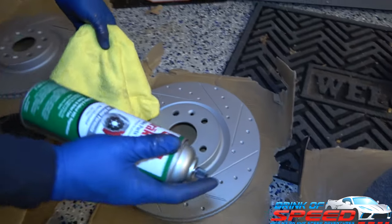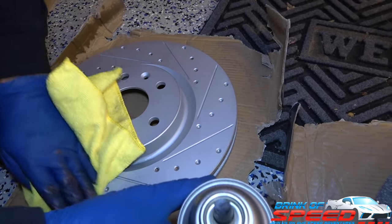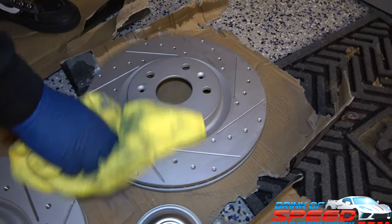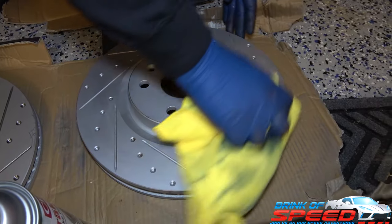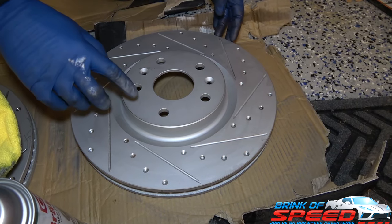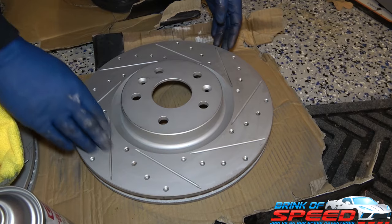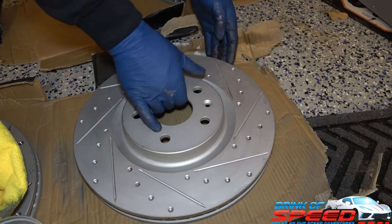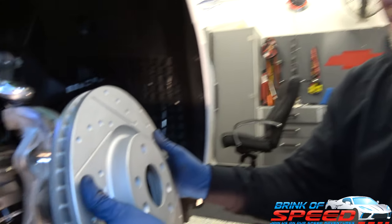Before we put the new rotors on, we're just going to clean them with brake cleaner - a quick spray down and wipe. As mentioned earlier, this is the Geomet finish that R1 Concepts puts on all their discs. This will not wear off - it helps protect from corrosion and rust. The actual rotor surface where the pads touch will wear once we break it in and have a shiny look.